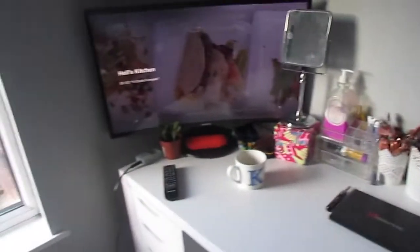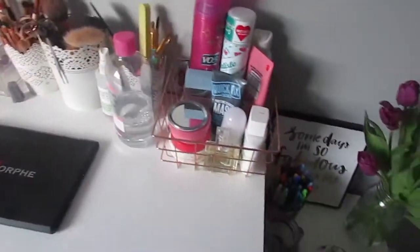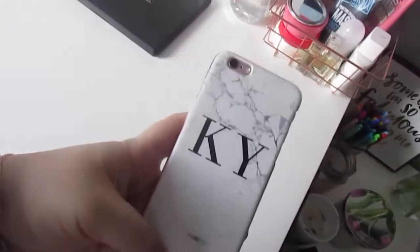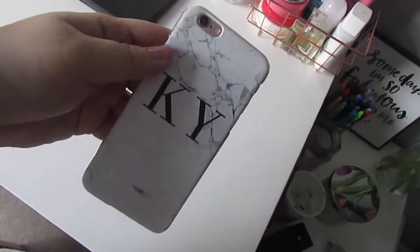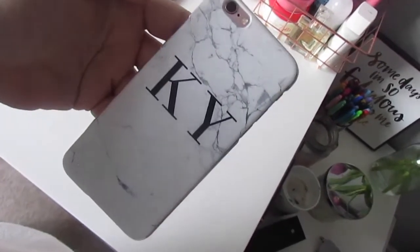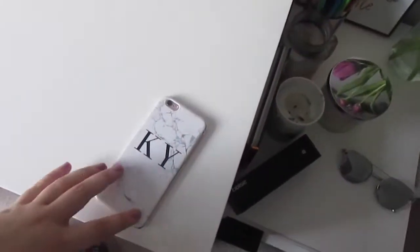Now onto my dressing table, which is my favorite part. My mom recently got me this phone case for my iPhone 6S - it says 'KY' which you can customize, and my name is Katie Young. It's marble and I love it, it really fits my aesthetic.